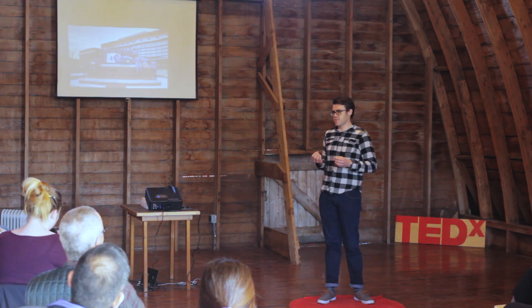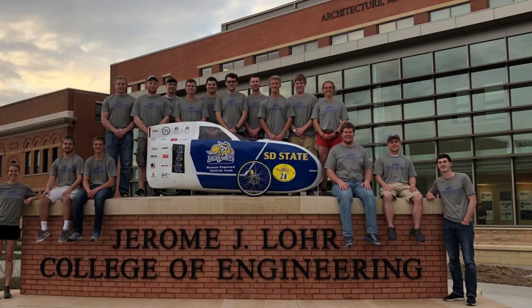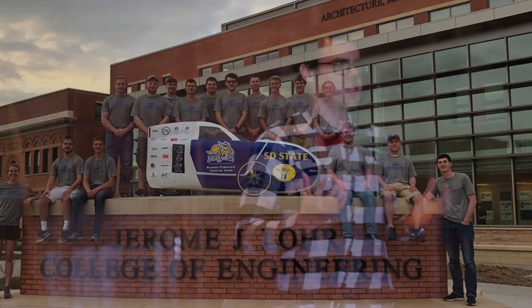Success looks discouragingly easy. Every year, the American Society of Mechanical Engineers puts on a competition on both coasts called the Human Powered Vehicle Challenge. In this challenge, engineering students from across the country design, build, and race vehicles. This competition has many aspects to it: a design report writing paper, a speech that has to be given, an innovation that needs to be invented, a drag race, and an endurance race.